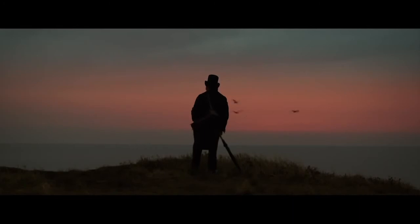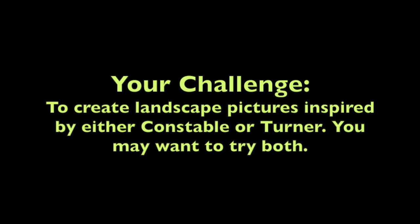That was our time travel to 1820 with John Constable and William Turner. Now it's up to you to create your own landscapes based on what you've seen. Your challenge: to create landscape pictures inspired by either Constable or Turner — you may want to try both. You can use any art materials and create as many outcomes as you like.